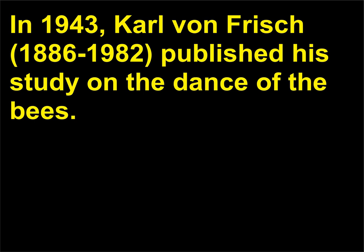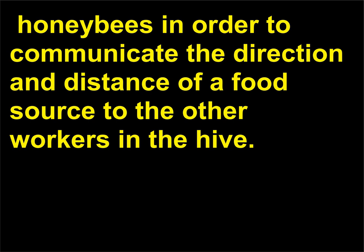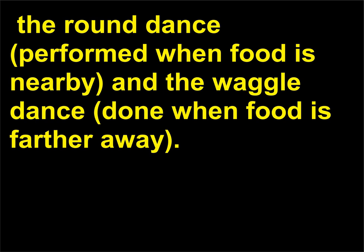Who discovered the dance of the bees? In 1943, Carl von Frisch, 1886 to 1982, published his study on the dance of the bees. It is a precise pattern of movements performed by returning forager worker honeybees in order to communicate the direction and distance of a food source to the other workers in the hive. The dance is performed on the vertical surface of the hive and two kinds of dances have been recognized: the round dance, performed when food is nearby, and the waggle dance, done when food is farther away.